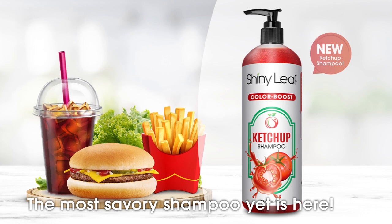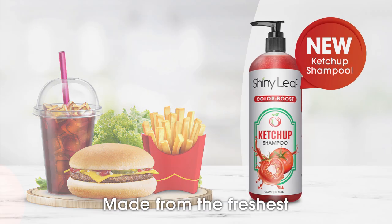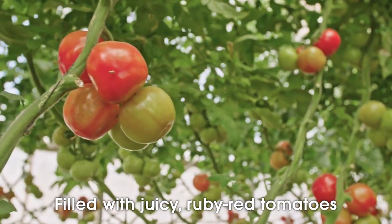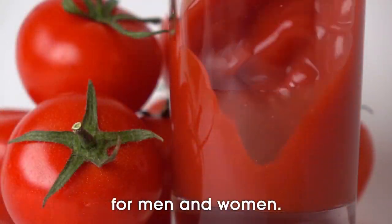The most savory shampoo yet is here. Introducing Shiny Leaf Color Boost Ketchup Shampoo, made from the freshest Italian tomatoes to hydrate and bring the color of your hair alive. Filled with juicy, ruby red tomatoes freshly picked from the farm, it's the world's first saucy shampoo for men and women.